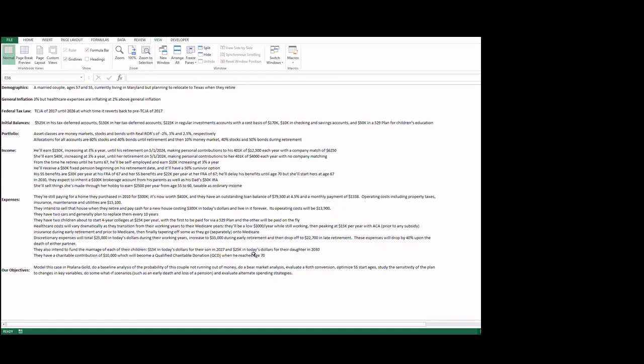They have two cars and generally plan to replace them every 10 years. They have two children about to start a four-year college tour costing $25,000 per year each. The first child's college will be funded by the 529 plan; the other will be paid on the fly. Healthcare costs will vary substantially as they transition from working years into Medicare. Starting at $3,000 a year under group insurance while working, premiums will spike to $15,000 a year on Obamacare after retirement, then taper off as they both move to Medicare.